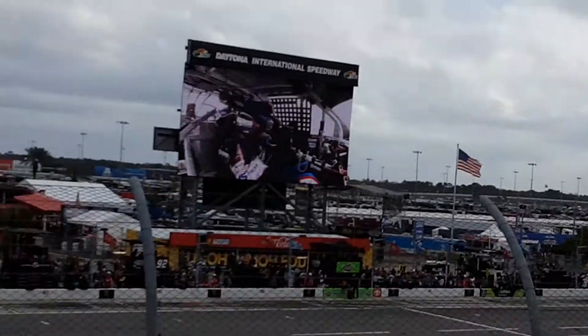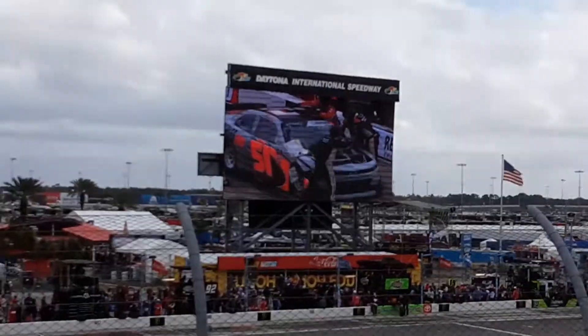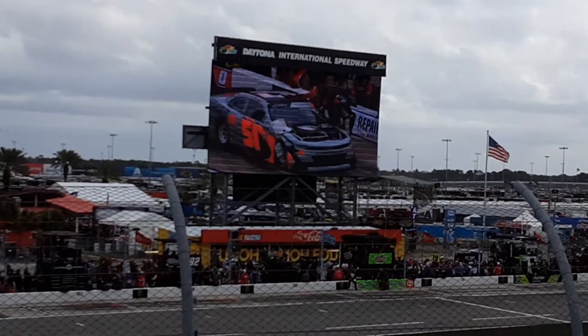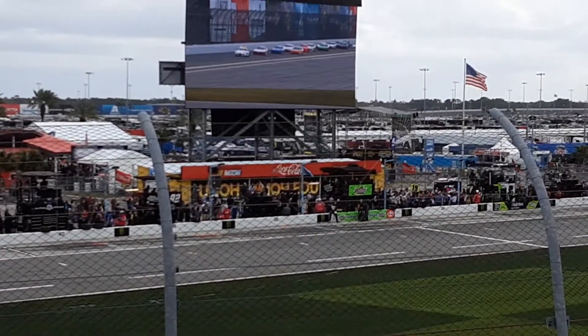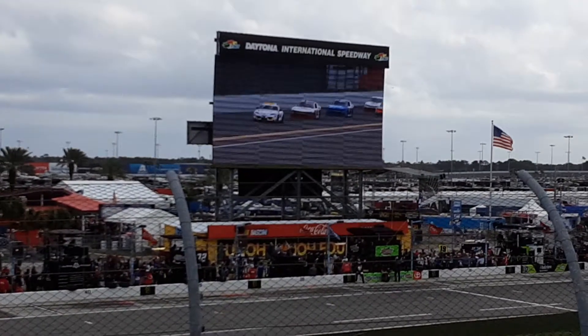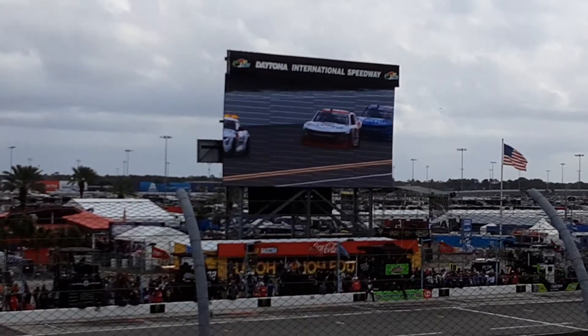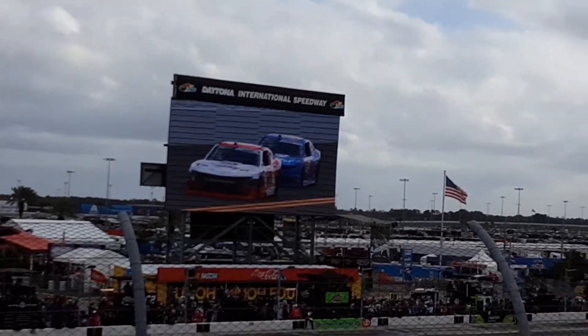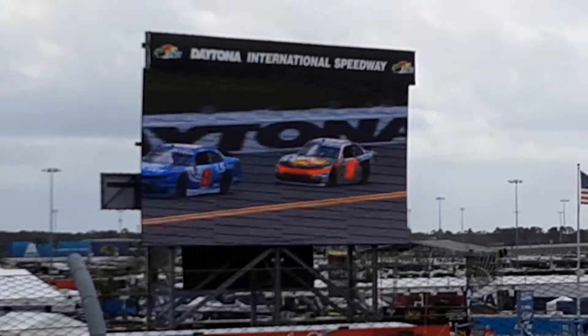19 laps into today's NASCAR Xfinity 300. Race fans, have you ever wanted to drive or ride in a NASCAR race car here at Daytona International Speedway? Book your experience today to drive or ride at NASCARRacingExperience.com slash DS.